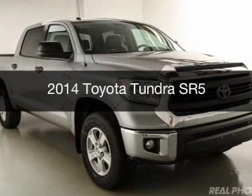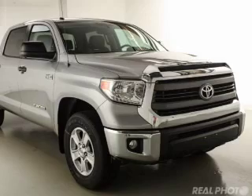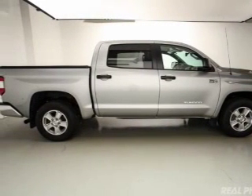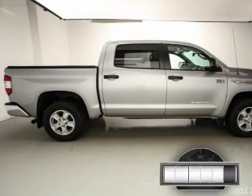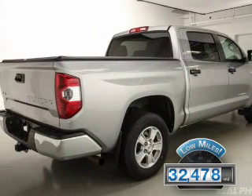This is a used 2014 Toyota Tundra. It's powered by four-wheel drive, a 5.7 liter eight-cylinder engine, and a six-speed automatic transmission. With fewer than 35,000 miles, this vehicle has a long road ahead.